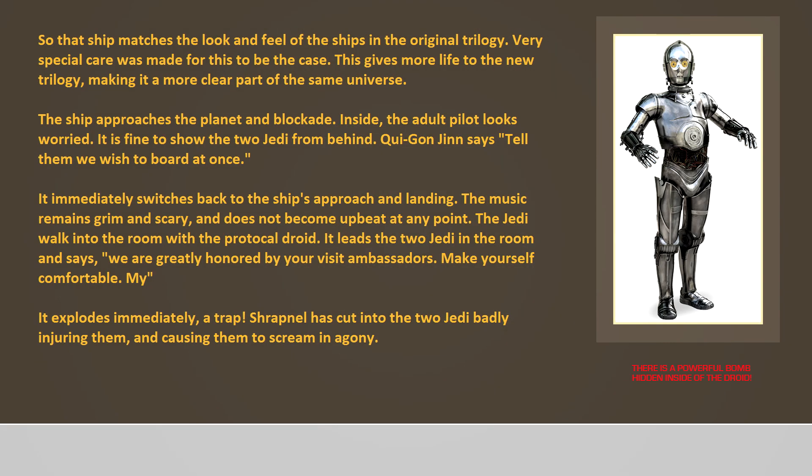That ship matches the look and feel of the ships in the original trilogy, with very special care made for this to be the case. This gives more life to the new trilogy, making it a more clear part of the same universe. The ship approaches the planet in blockade. Inside, the adult pilot looks worried. It is fine to show the two Jedi from behind. Qui-Gon Jinn says, 'Tell them we wish to board at once.' It immediately switches back to the ship's approach and landing.